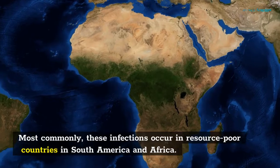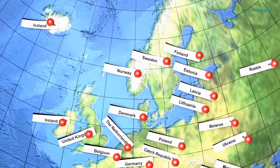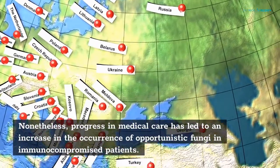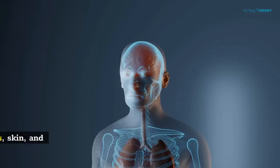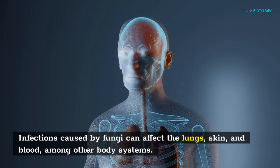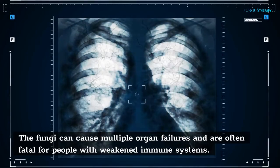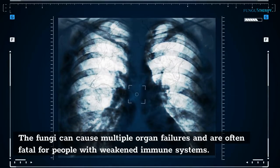Most commonly, these infections occur in resource-poor countries in South America and Africa. Nonetheless, progress in medical care has led to an increase in the occurrence of opportunistic fungi in immunocompromised patients. Infections caused by fungi can affect the lungs, skin, and blood, among other body systems. The fungi can cause multiple organ failures and are often fatal for people with weakened immune systems.